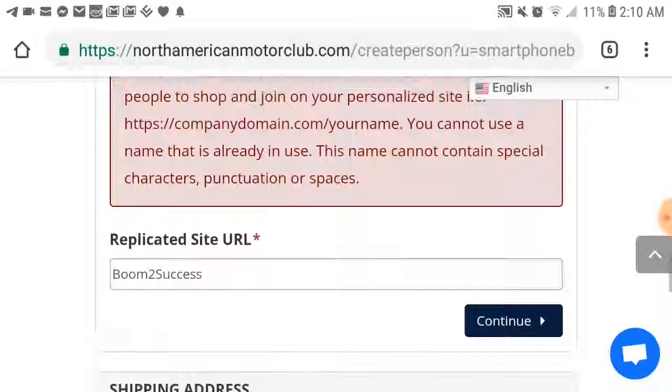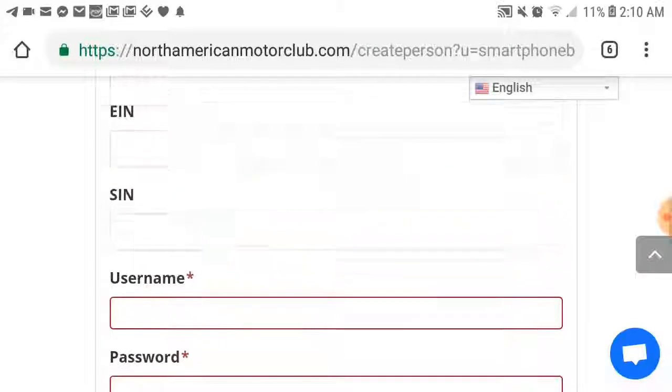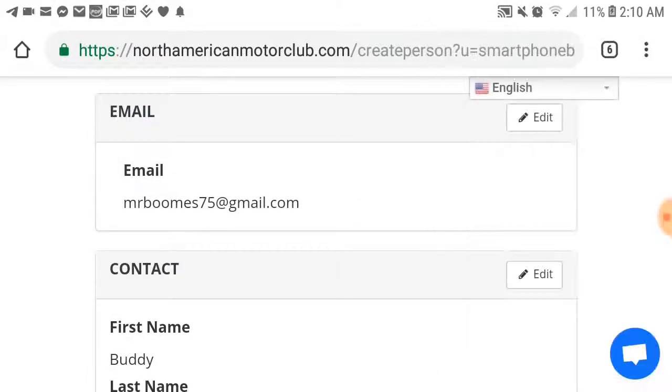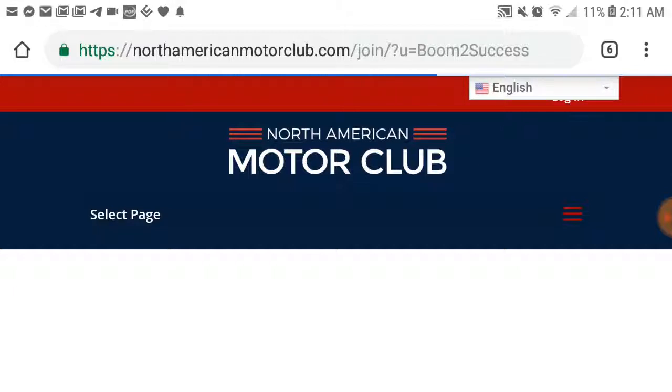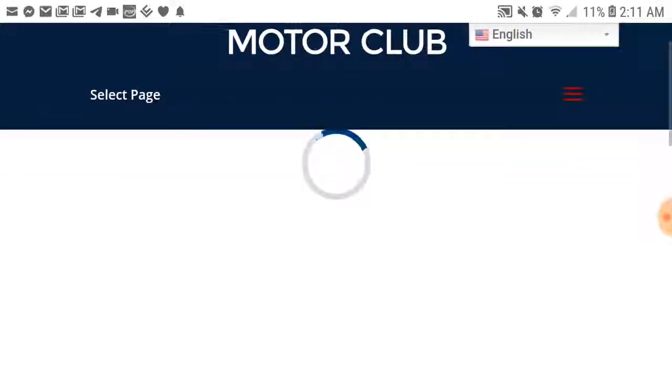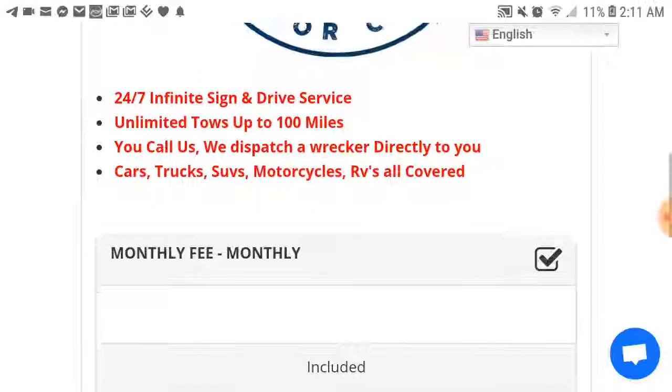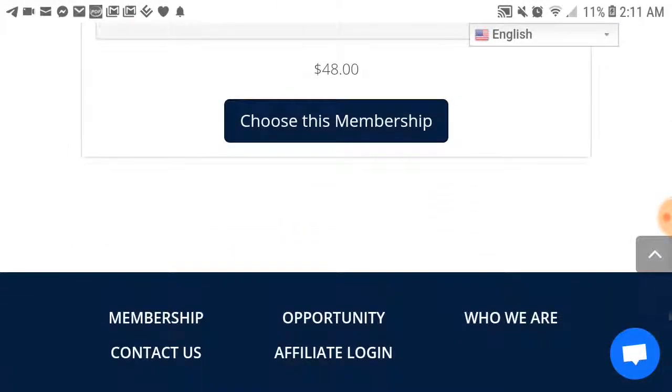You're going to get your own very own North American Motor Club replicated website. Whatever username you chose, that's going to be your username and password — that's how you're going to get into your back office. It's that simple. You'll get your own North American Motor Club replicated website that you can share and use to grow your business. I wanted to do a simple walk-through so you have an understanding of how to sign up for this business. I hope that was helpful, guys. Thank you, I'll see you on the next video.